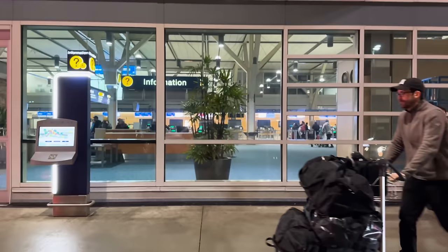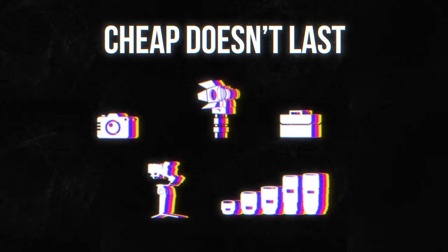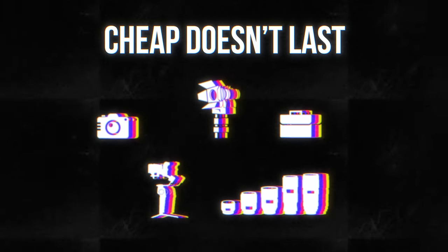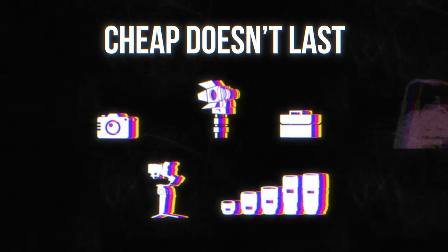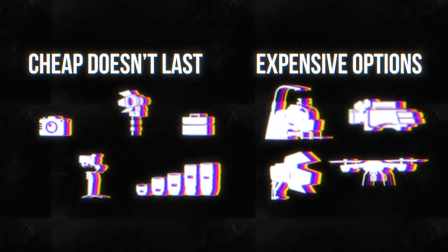If I added up the cost of everything, it would probably be enough for a down payment on a house instead of the small apartment I actually live in and rent. The problem is that most budget gear just won't stand up to the stress of professional work, and since I don't believe in buying cheap stuff that's just gonna end up in a landfill in a year or so, I usually have no choice but to go with the expensive versions, even if they feel crazy overpriced.